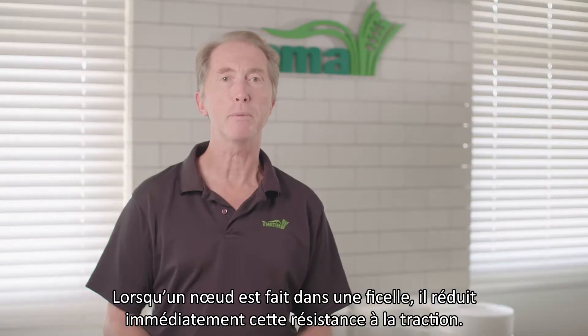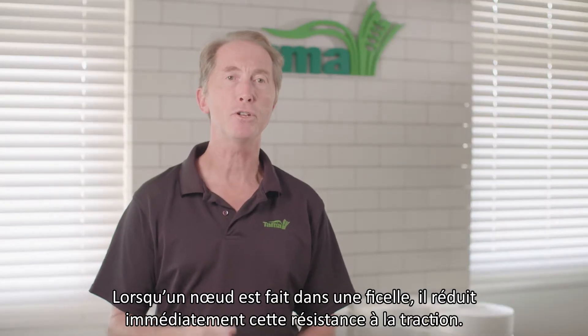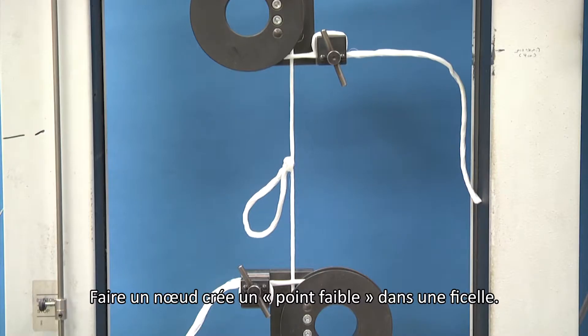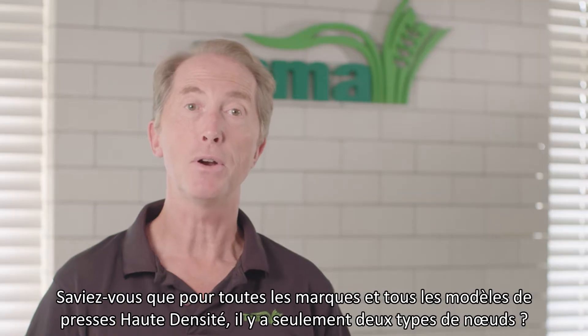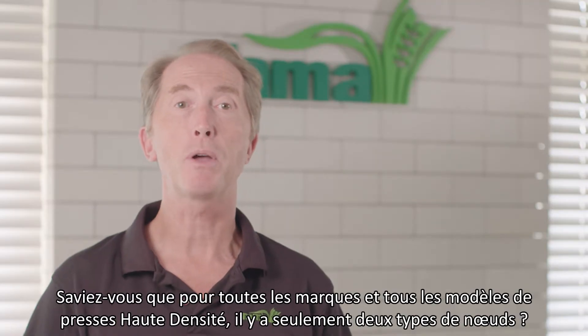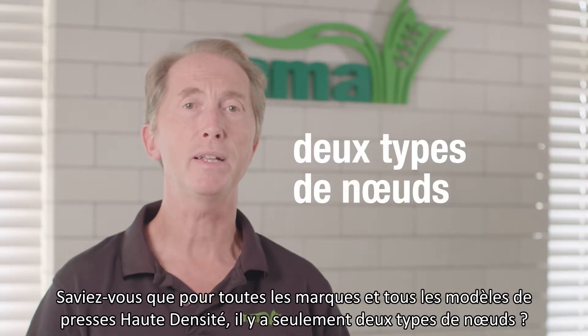When a knot is made in a piece of twine, it immediately reduces that tensile strength. Making a knot effectively introduces a weak point in the twine. For all makes and models of large square baler, there are only two kinds of knot.